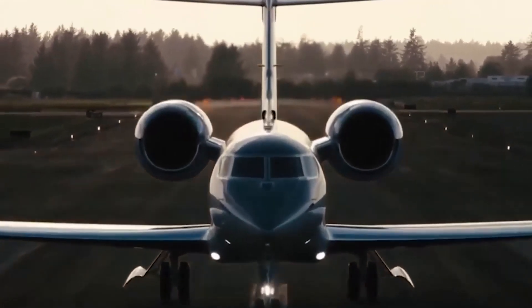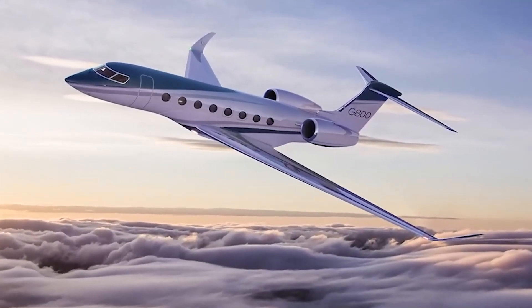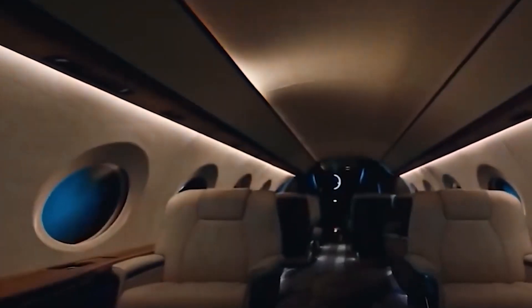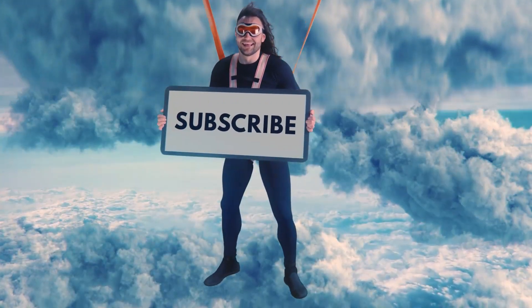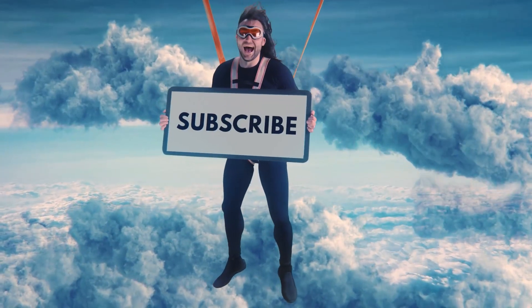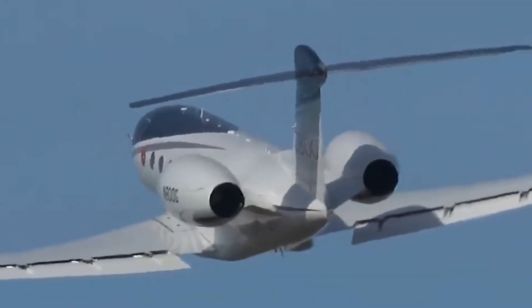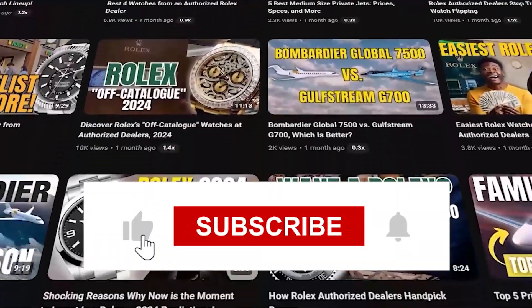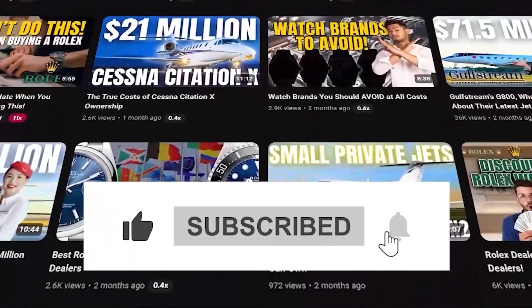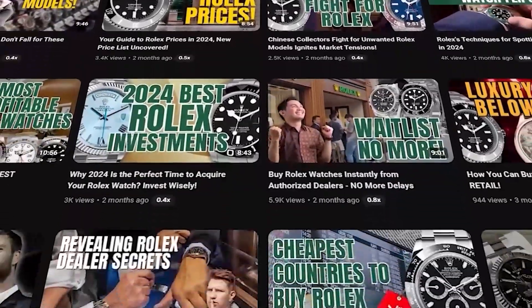So what's your verdict on the Gulfstream G-800? Are you ready to take your flying experience to new heights with this sleek marvel of aviation? If you enjoyed our deep dive into the world of private jets, don't forget to give us a thumbs up, drop a comment with your thoughts, and hit that subscribe button for more explorations of high-flying tech and luxury. Until next time, safe travels and happy jet-setting.